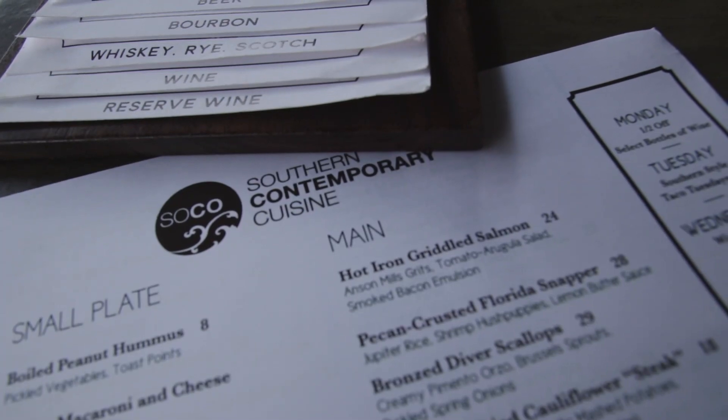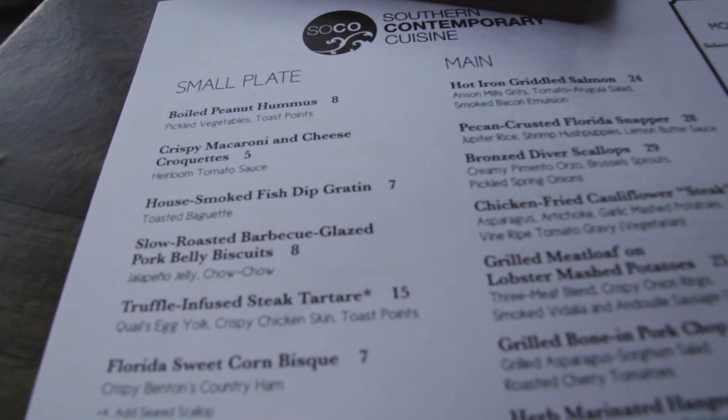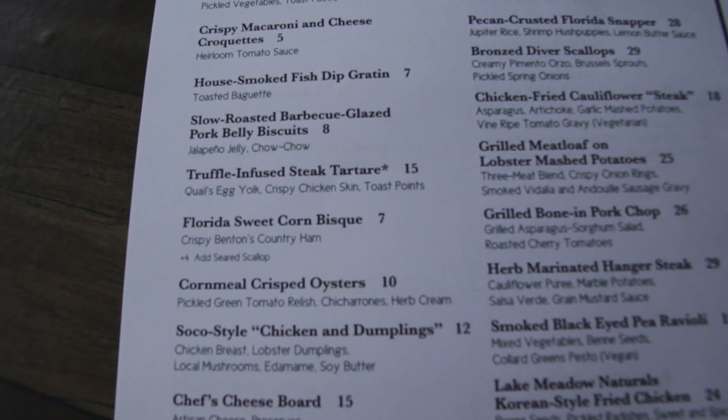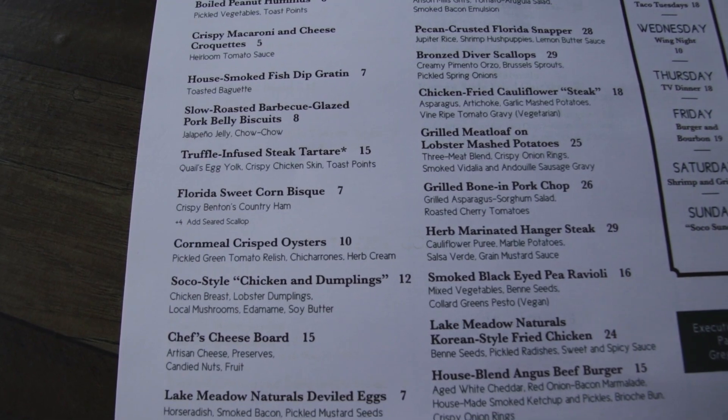We have been seated outside on the patio here at SoCo. Let's go ahead and take a look at the menu. We are actually here for Magical Dining — the last day is actually today — but I wanted to highlight one more Magical Dining experience and this seemed like the best one to do. Let's look at the menu here at SoCo: Southern Contemporary Dining, a little bit of Southern with a twist. The first thing that catches my eye on the appetizers is the SoCo chicken and dumplings.